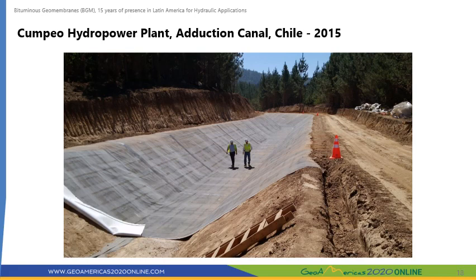The five-kilometer-long adduction canal for the Compeo hydropower plant was designed to transport a discharge of 7 cubic meters per second of water for power generation and irrigation after passing through the turbines. The initial design included a 15-centimeter-thick shotcrete layer with a 20-centimeter-thick gravel drainage layer underneath to handle uplift pressure from groundwater. This was replaced by a combination of a 3.5 mm thick BGM and a 5 mm thick drainage geocomposite, resulting in cost savings of around 40 percent compared to the initial lining design.